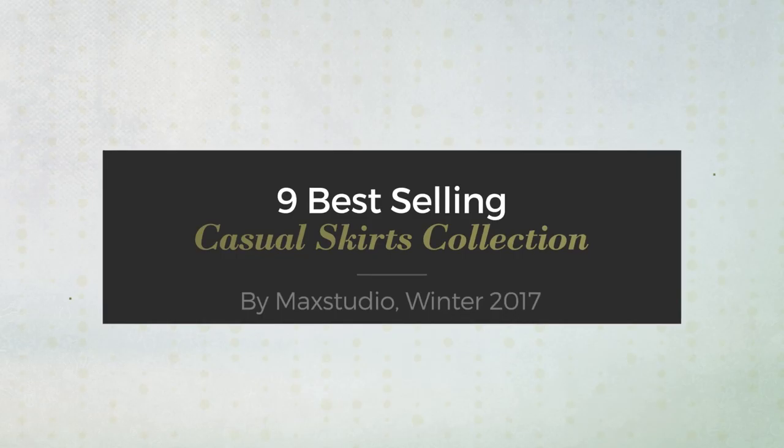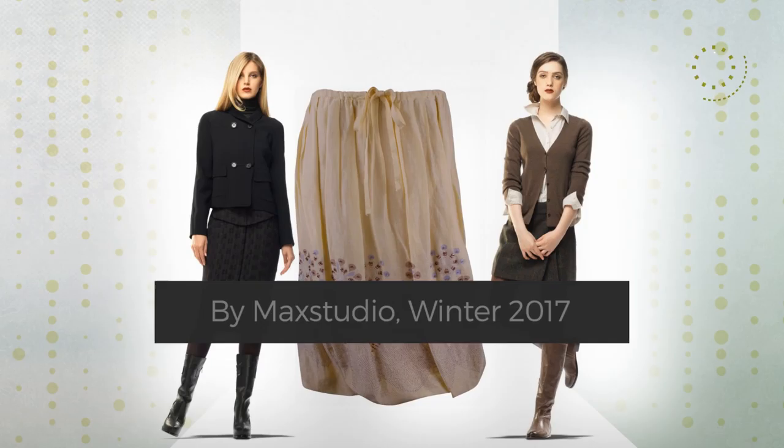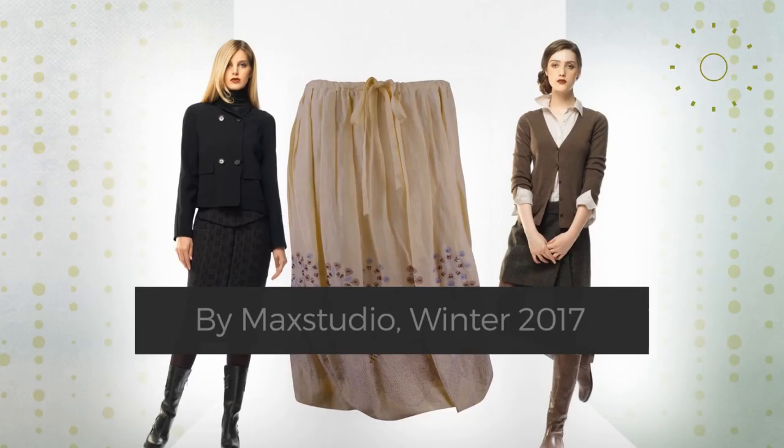Nine best-selling casual skirts collection by Max Studio, Winter 2017. At any time, click the circle and check for updated deals on your favorite skirt.